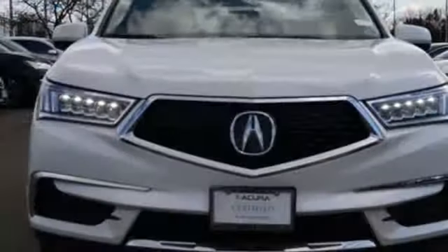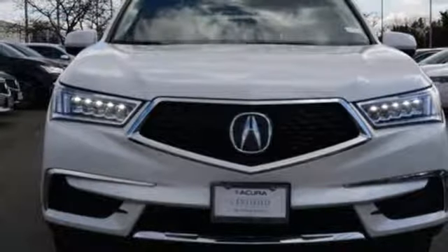Acura has a legacy of innovation — a legacy that continues here. Take it for a test drive today.